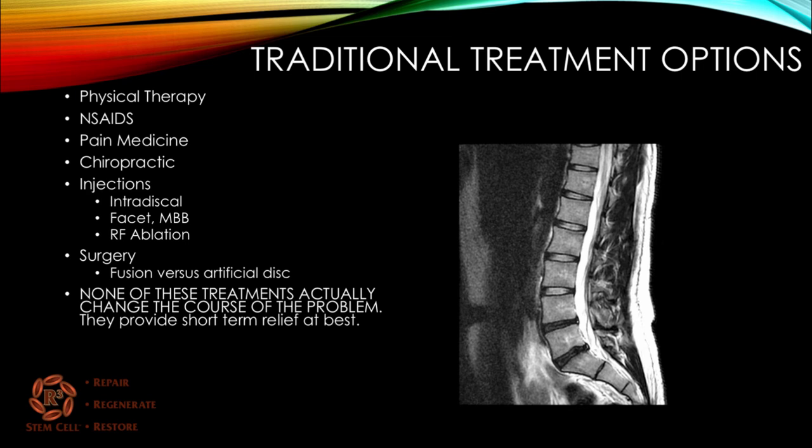Traditional treatment options for degenerative disc disease may include physical therapy, anti-inflammatories, narcotic pain medication for short-term use, chiropractic manipulations, various injections such as intradiscal steroids, facet or medial branch blocks, possibly radiofrequency ablation, and then surgery as a last resort, which could be either a fusion or an artificial disc replacement.